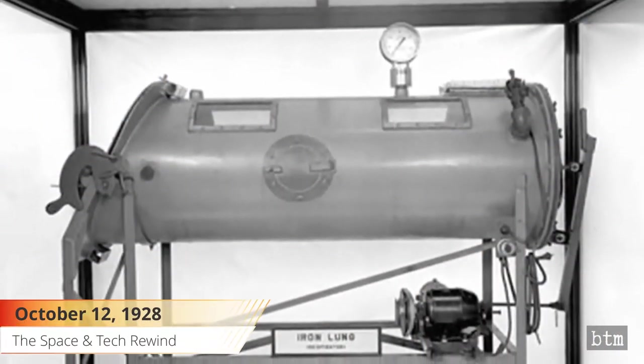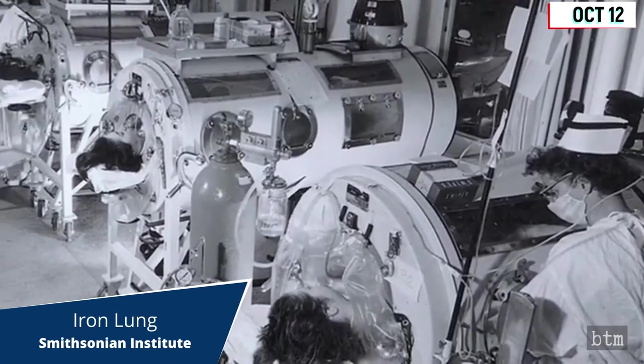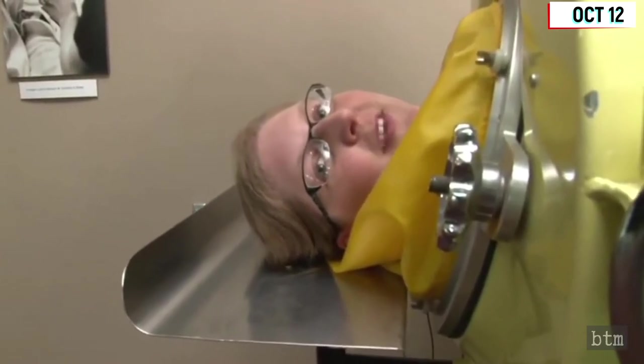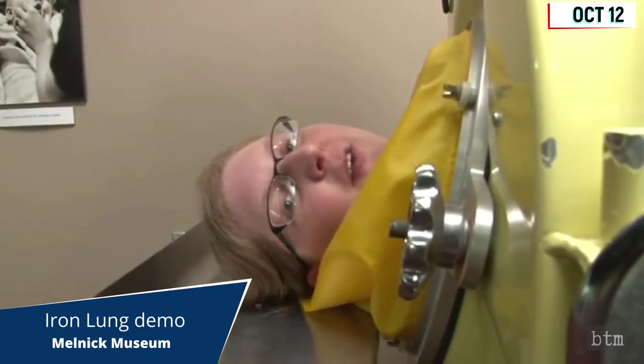October 12th, 1928. The iron lung was used by its first patient, a young girl at the Children's Hospital in Boston, on this date. It was an artificial respirator that enabled her to breathe despite being paralyzed by polio. The machine was invented by a young Harvard doctor, Philip Drinker, becoming the first widely used device of its kind.